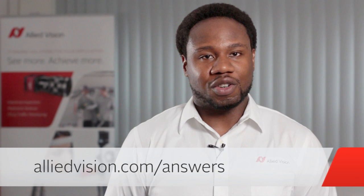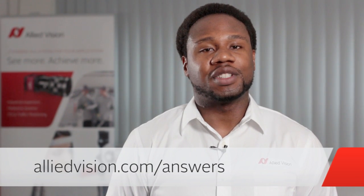Thank you Scott. My pleasure — I enjoyed speaking with you Francis. I really learned something today and I hope you did too. Thank you very much for watching. You can always send your questions to alliedvision.com/answers. Until next time.